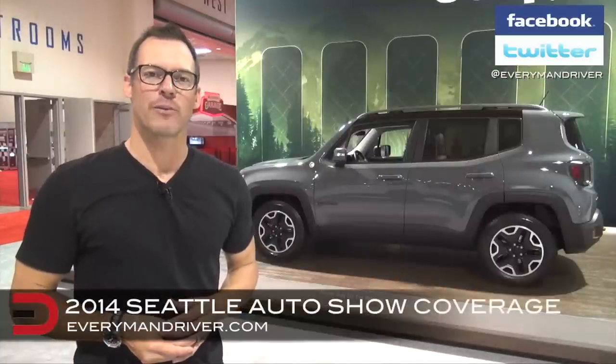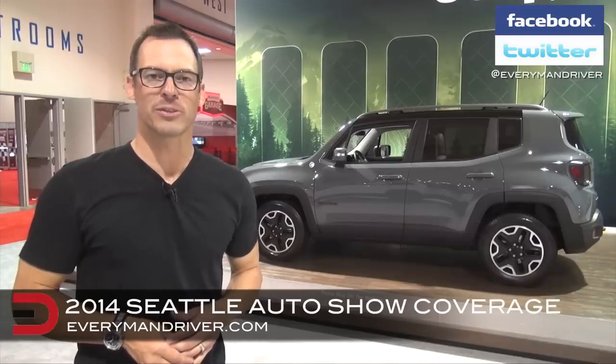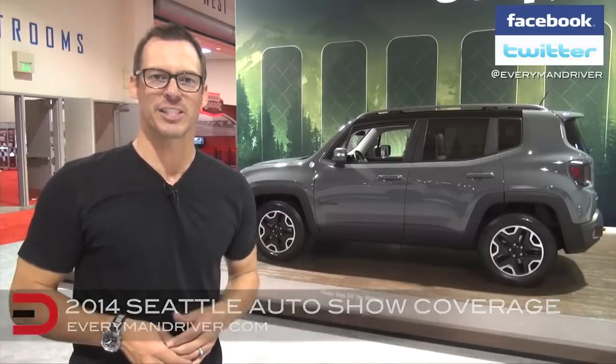Be sure to keep it right here on Everyman Driver and EverymanDriver.com for more exclusive footage and features from the 2014 Seattle Auto Show. I'm Dave Erickson — thanks for watching.